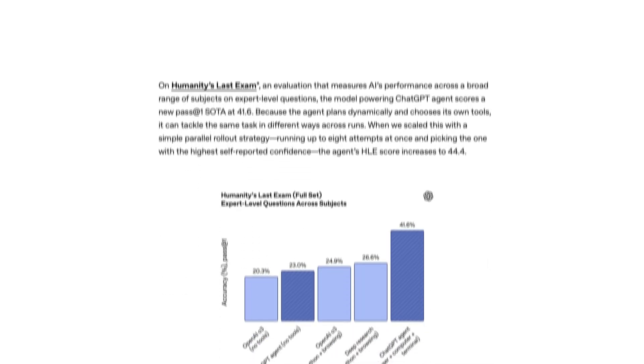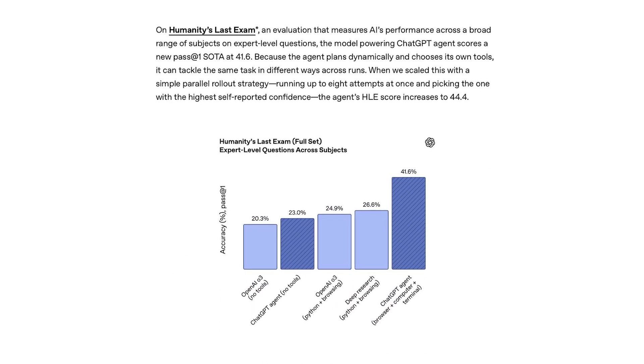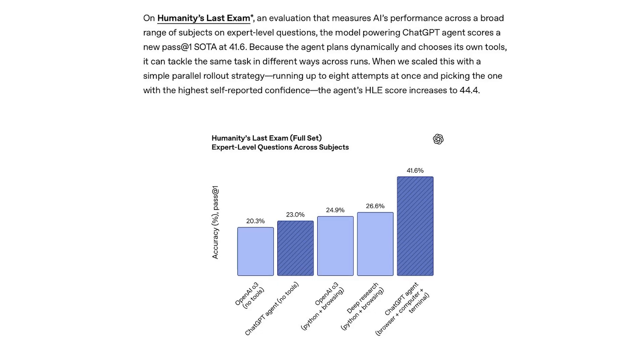You can actually watch it click through websites, open files, write code, and track every step. It performed well on multi-step benchmarks like BrowseComp at 68.9% and DSBench at 90%, where it outperformed older GPT versions and most human analysts.